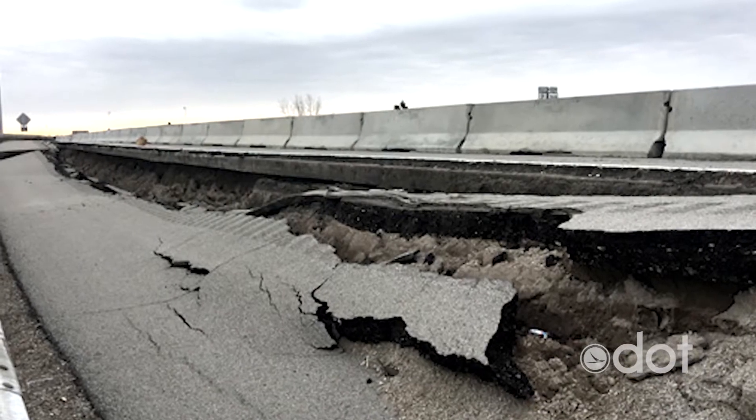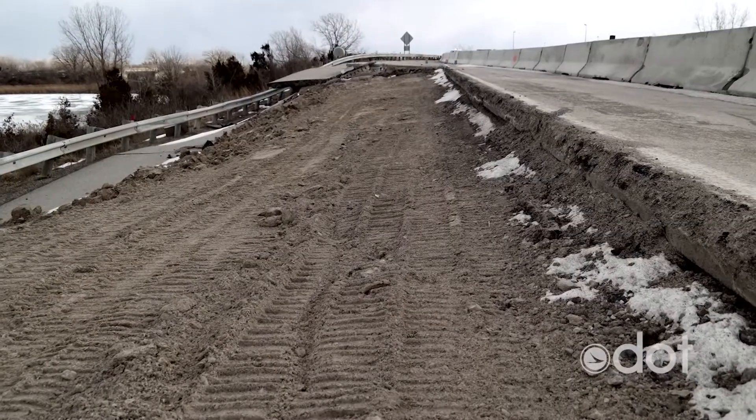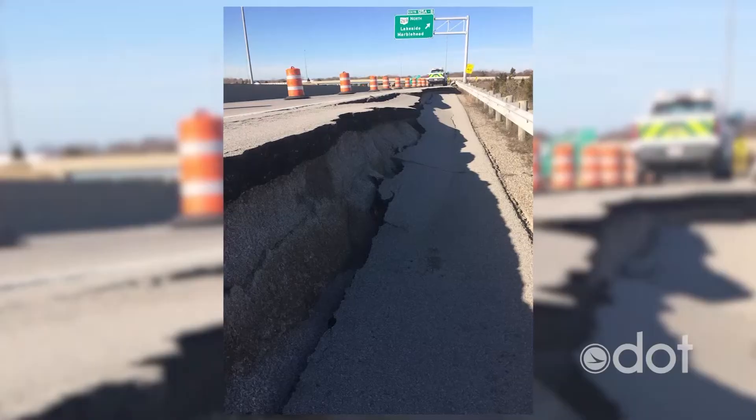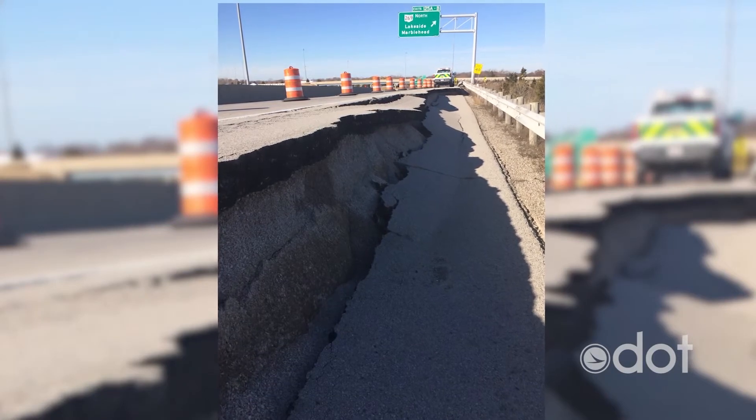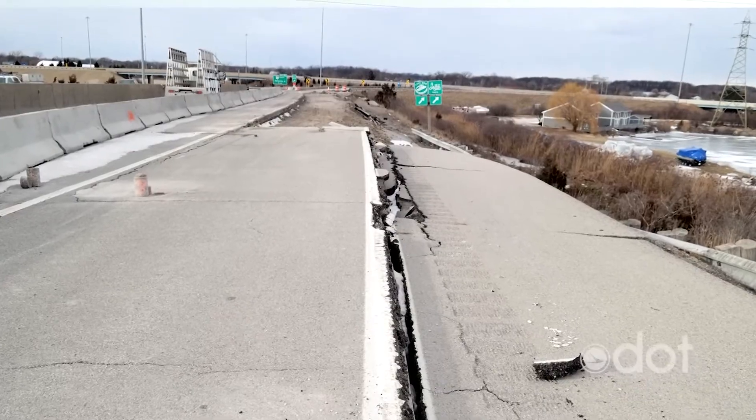Thankfully, we caught the slip early and were able to close off this area. But the needed repairs were extensive and to do it right takes time. Early estimates would have had this area closed until August, but we're working with our contractors to get this reopened sometime next month. We're also planning to temporarily open this ramp to State Route 269 for the Memorial Day holiday weekend.